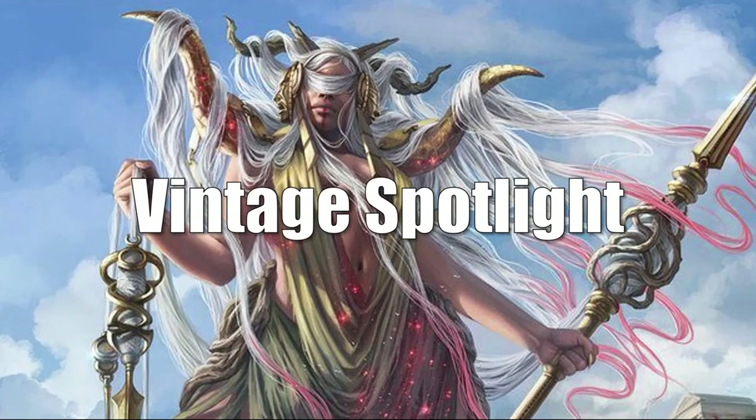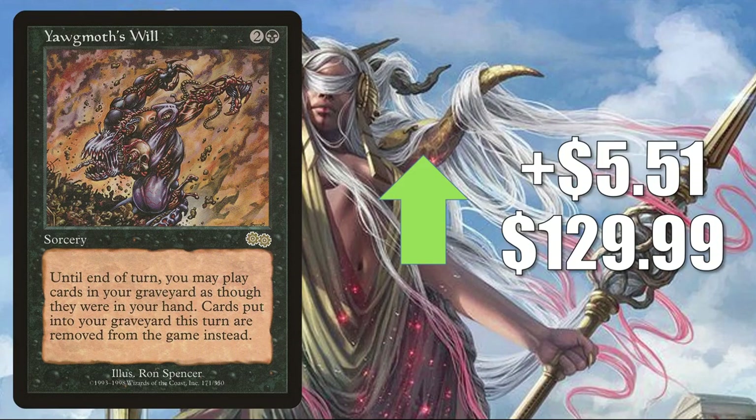That brings us to the Vintage Spotlight — where we talk about cards that see play in Legacy, Vintage, 93/94, or cards that are just popular among collectors. We'll begin with Yawgmoth's Will from Urza's Saga. This is on the reserve list but did get a Judge Foil printing before they closed that loophole. It goes up $5.51 this week to $129.99. It sees Vintage play, Commander play, and even increased play in Tinybones builds. Part of the reason this card and others are going up this week is because of the Magic: The Gathering Online Vintage Cube — some cards featured in that cube tend to go up every time they bring it back.